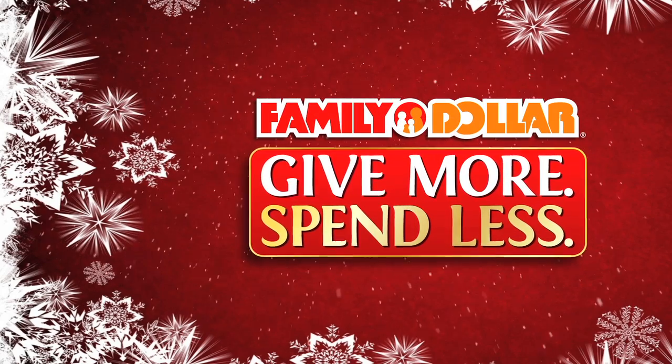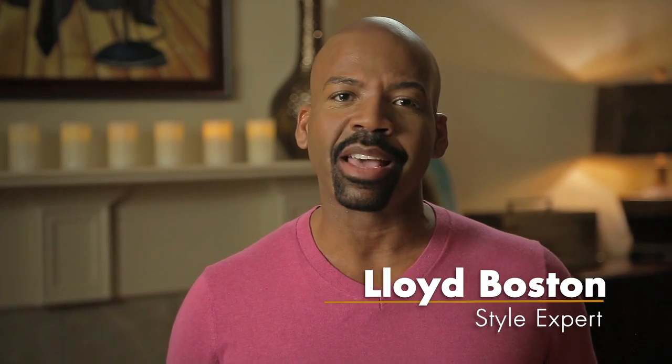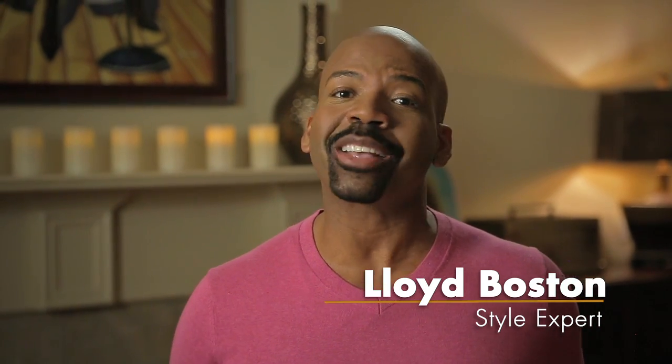Holiday entertaining starts with style. You may know me from the red carpets and the runways, but I feel like so many of those trends make their way into our homes, especially around the holiday season. That's why I love shopping at Family Dollar to find unexpected touches to really make any holiday party sparkle.